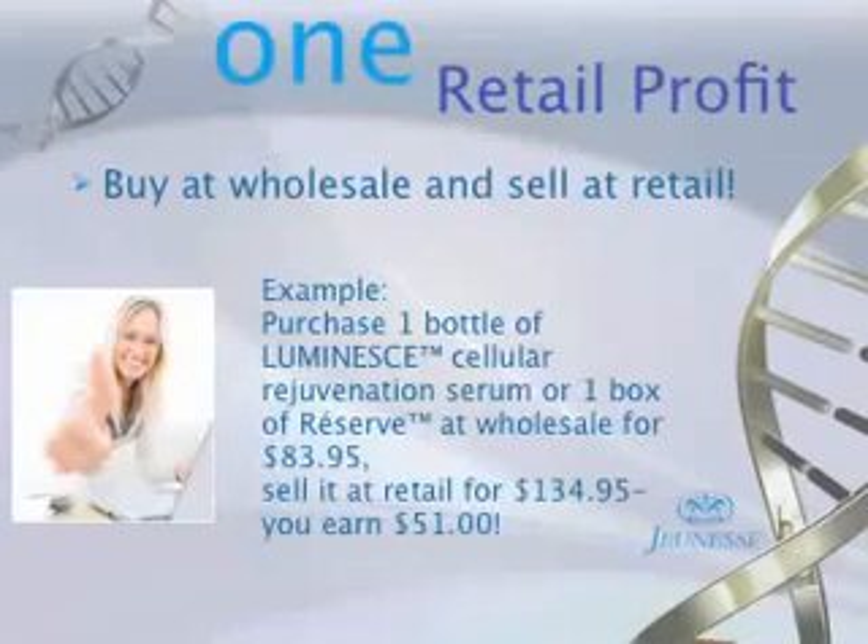First off, there is retail profit. We're a direct sales company, and there are going to be folks that want to go out and sell the product. With our Luminous Cellular Rejuvenation Serum, a product that wholesales for $83.95 and retails for $134.95 — which is less than a third of the cost of anything comparable at an esthetician's office or department store shelf — that carries a $51 retail profit. Want to make $100 extra today? Find two people that want to look younger using our product.